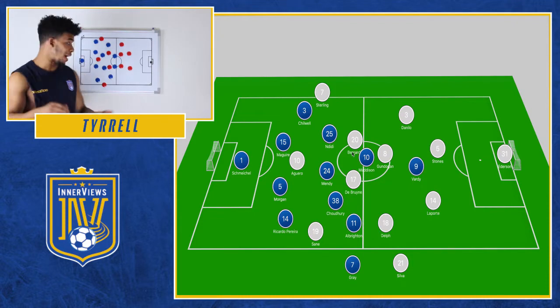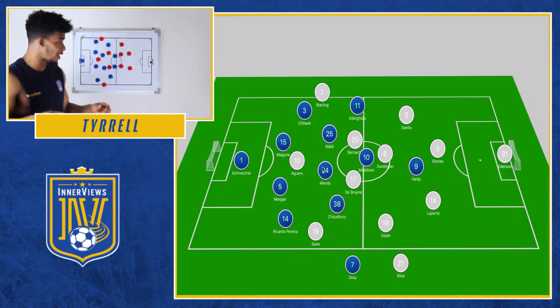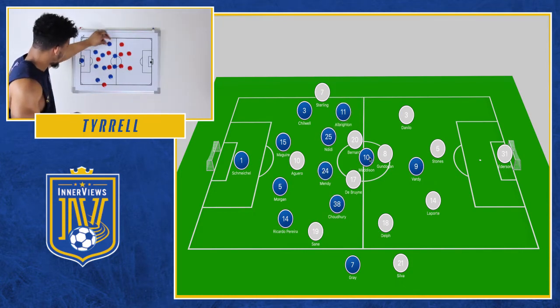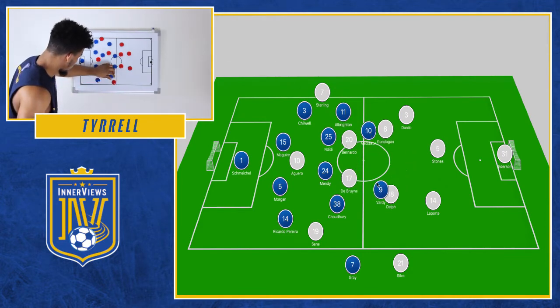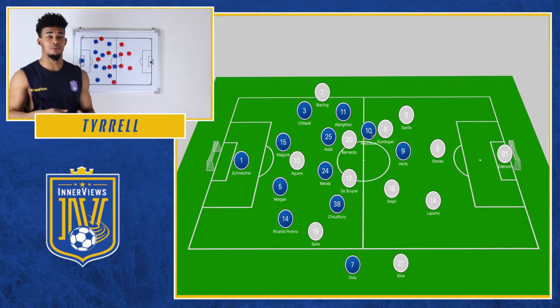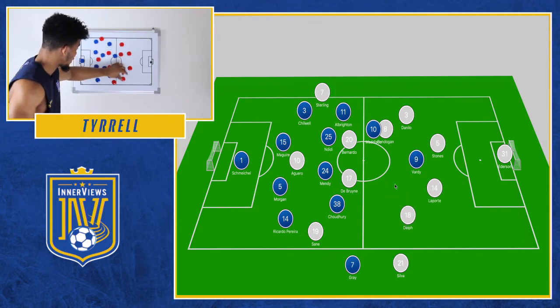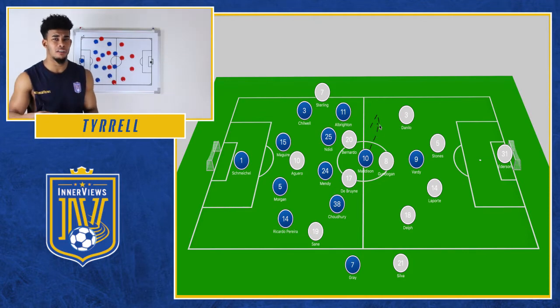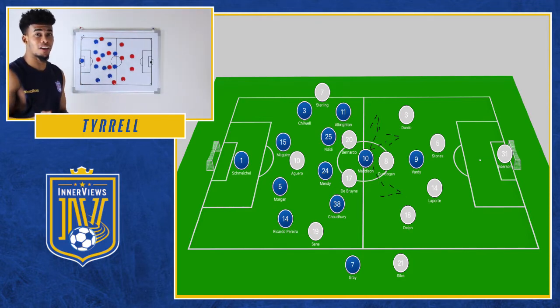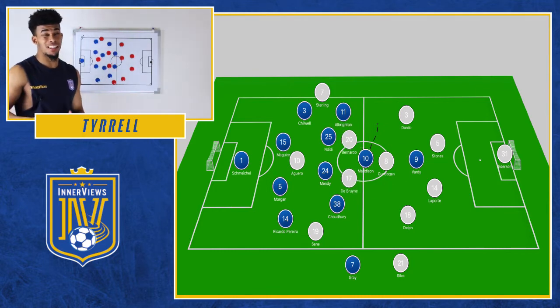With Leicester moving to a 4-2-3-1, we saw some changes. Madison moved to a more central role alongside Vardy and dropped off a bit deeper to sit on Gundogan and Delft when City had possession. Albrighton moved out to the left-hand side and Chowdhury moved over to the right to provide cover for Pereira. What changed was that Madison was now able to receive the ball in much freer space in midfield, based on the fact that Delft wasn't always in that central role. It just doesn't add up how Pep didn't ask De Bruyne or Bernardo to drop off deeper.